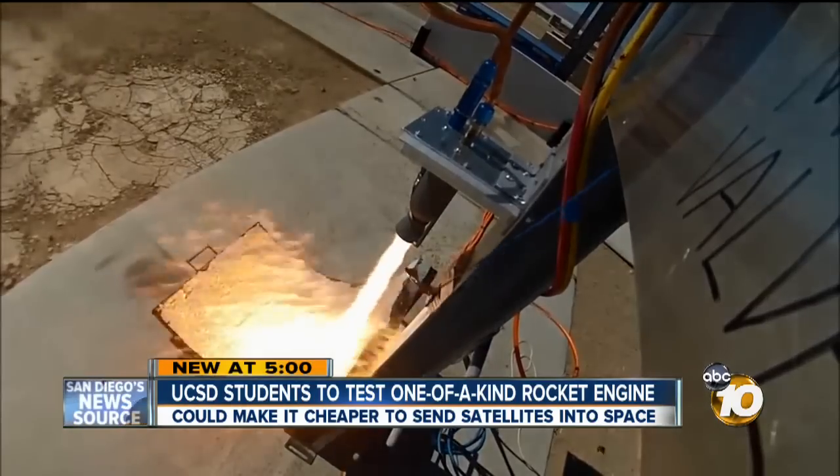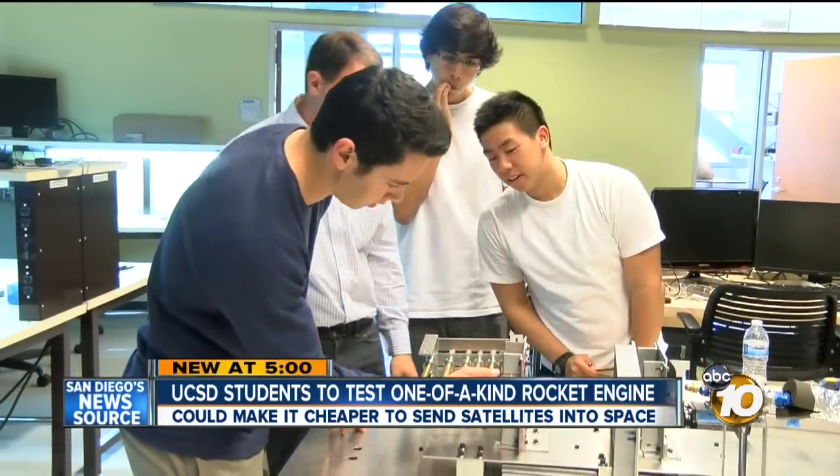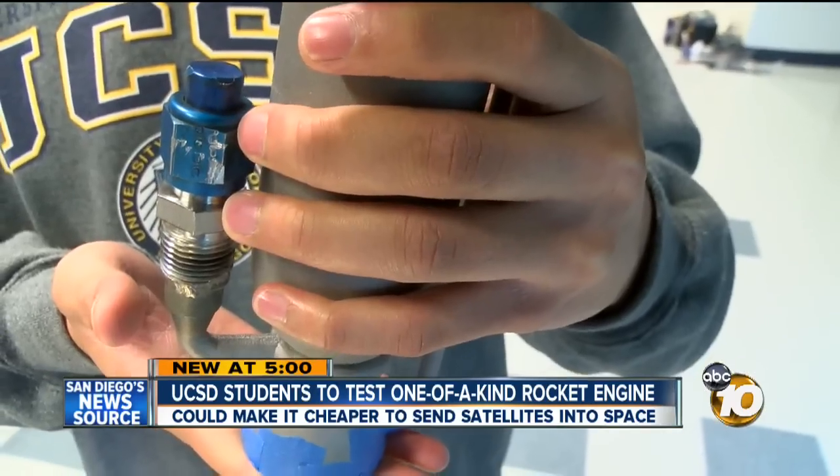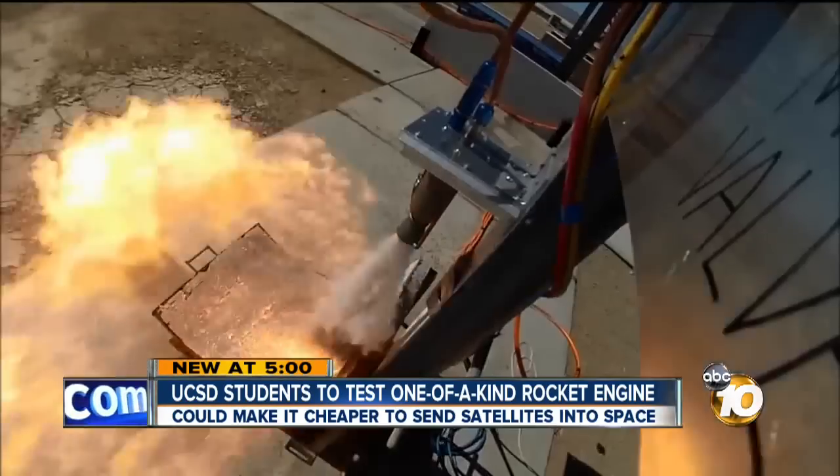This rocket engine is loud and powerful. This is home video of the first time the group of UC San Diego students tested their new 3D-printed engine back in October. They're the first group of students to build one of its kind. Now they're getting ready to test it again.